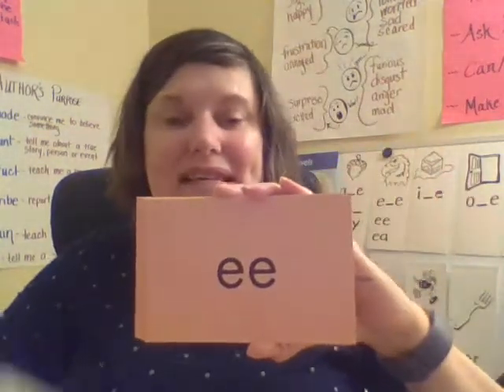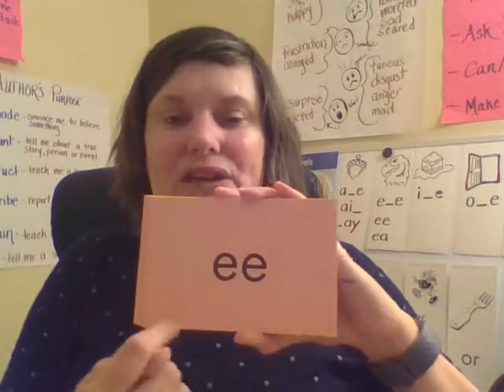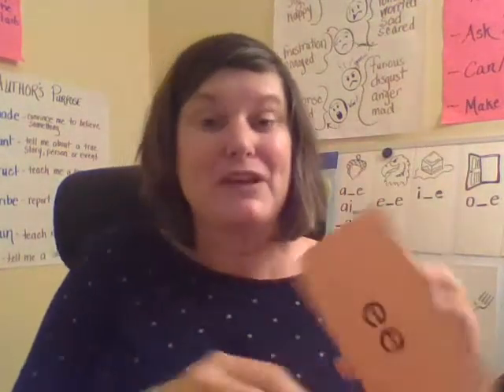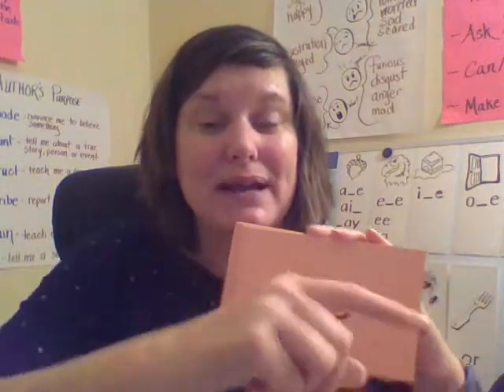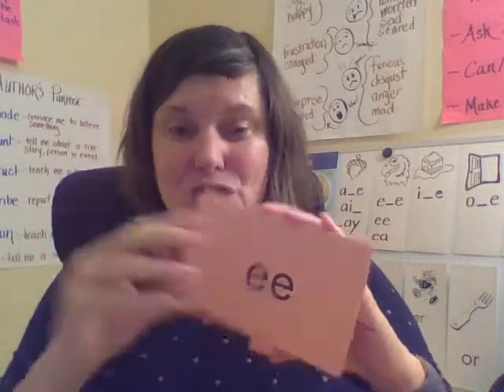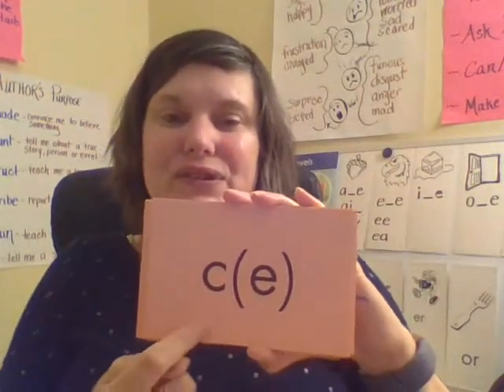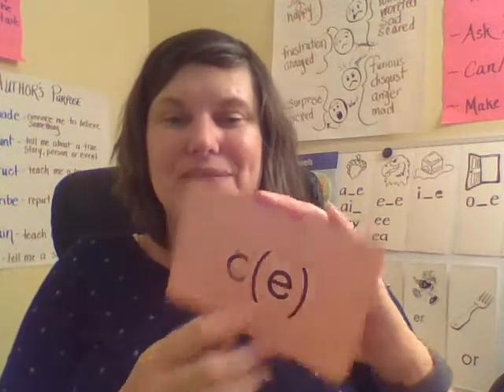This is another one of our vowel pairs, so this says E. Together: E. Your turn. Good — because when two vowels go a-walking, usually the first one does the talking. Together: S. Your turn. Good.